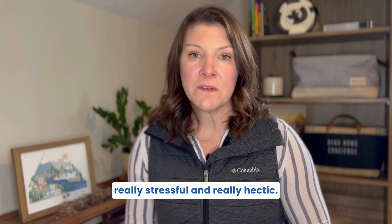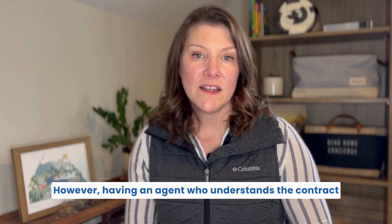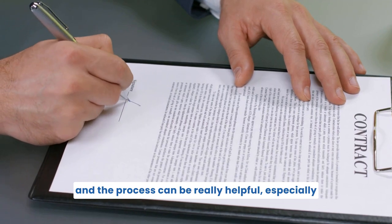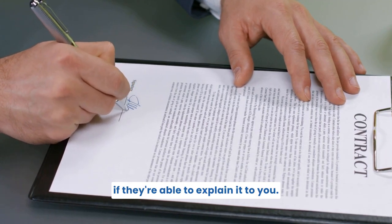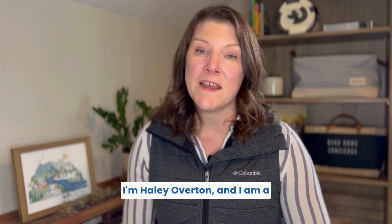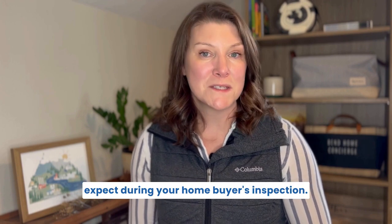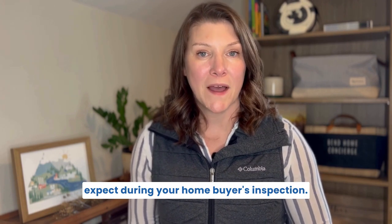Buying a home can be really stressful and hectic. However, having an agent who understands the contract and the process can be really helpful, especially if they're able to explain it to you. I'm Hailey Overton, a local realtor here in Central Oregon, and this video is about what to expect during your home buyer's inspection.